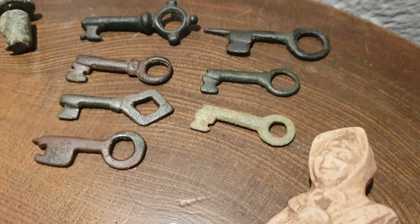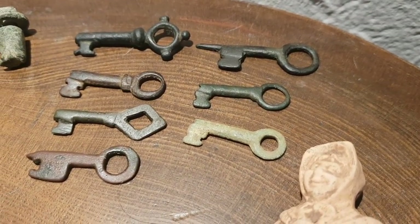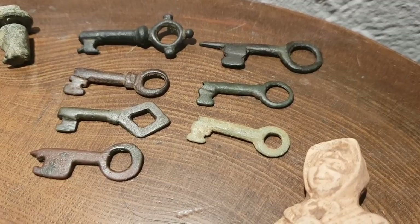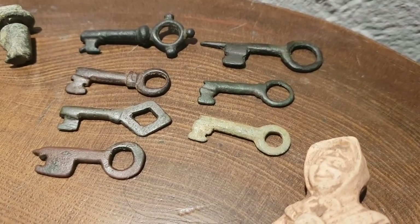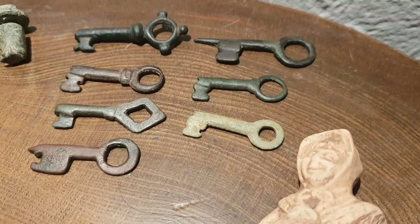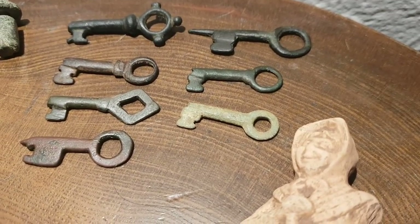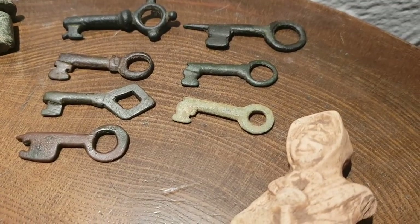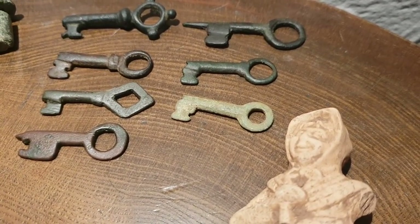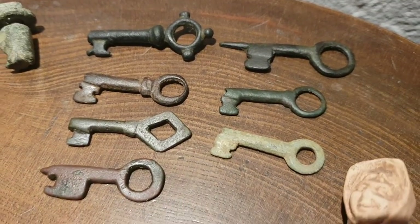I'm pretty sure that these represent something — these keys — rather than an everyday item. A bit of a good luck symbol possibly, who knows. But they're a fantastic find, you can find these just about anywhere. I found these the length and breadth of Britain — up in Cumbria, down in Norfolk, Suffolk, Lincolnshire — they come up all over the place. Great little finds, casket keys.